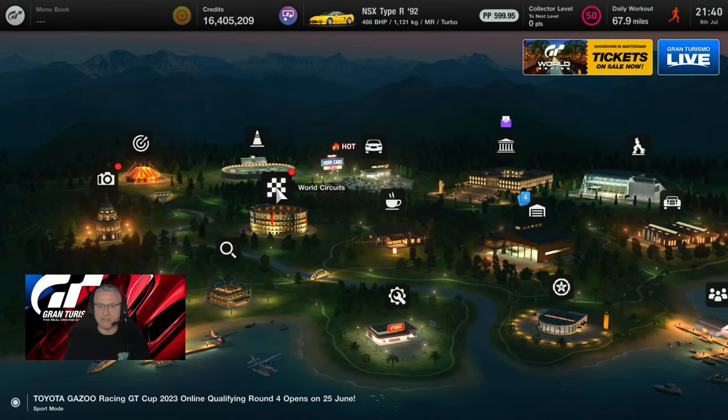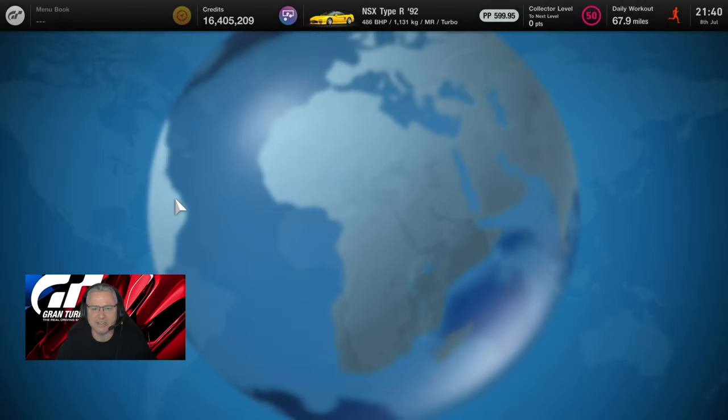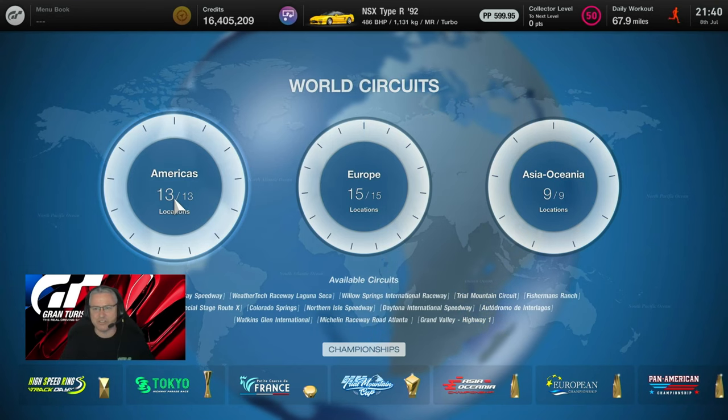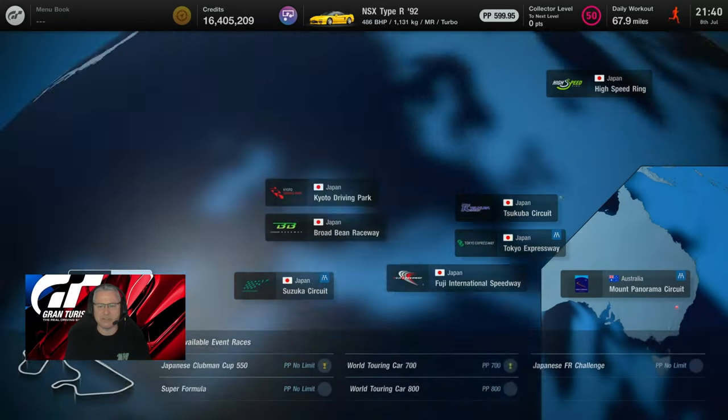Hello ladies and gentlemen, welcome back to the channel. We're off to the world circuits — we've been doing them for the last few days. If you're watching this in a year's time because you want to know what grinding is all about, we're doing a series on grinding at the Tokyo Expressway 600.